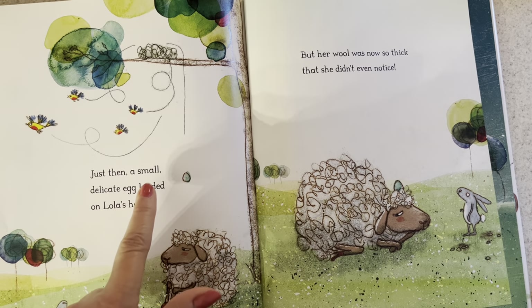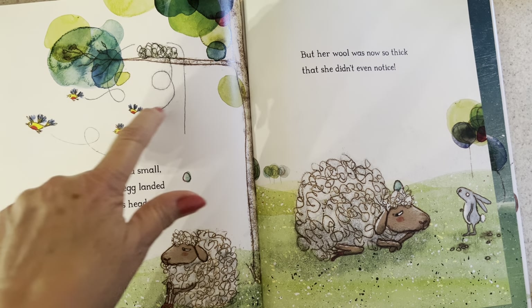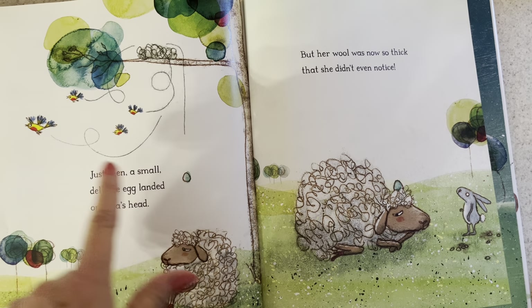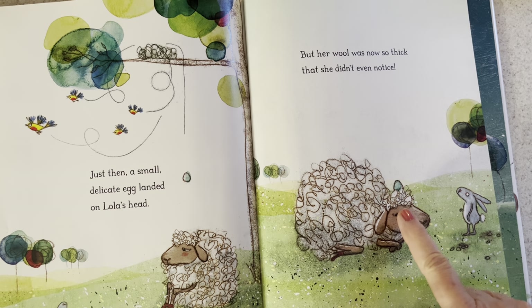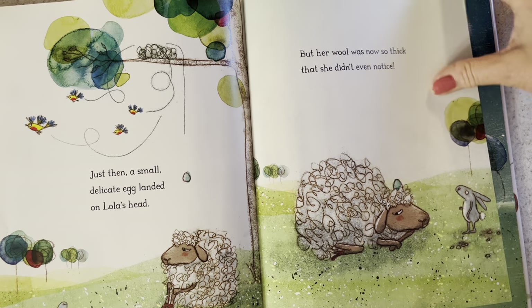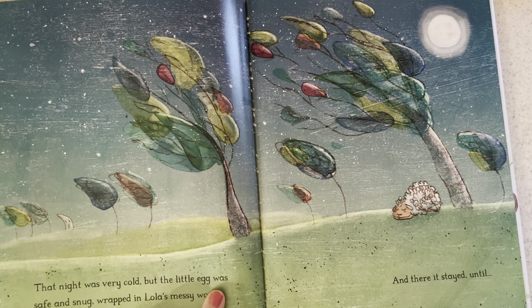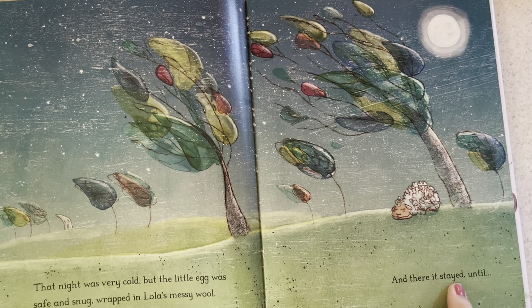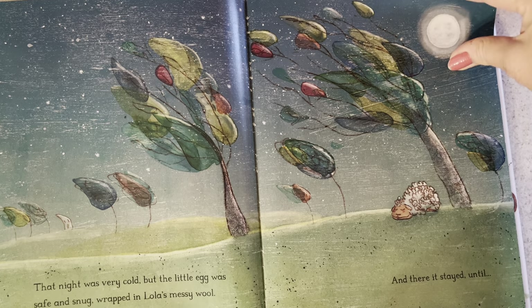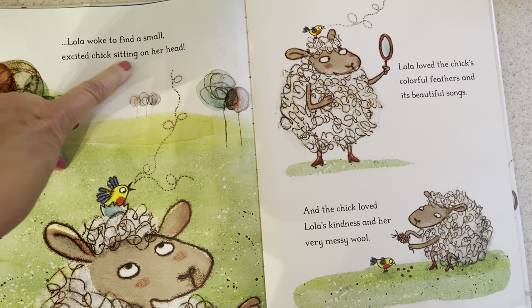Just then a small delicate egg landed on Lola's head. Look up — you see the bird's nest and the bird flying away. The egg plopped onto Lola's head, but her wool was now so thick that she didn't even notice. The rabbit did. That night was very cold, but the little egg was safe and snug wrapped in Lola's messy wool. And there it stayed until Lola woke to find a small excited chick sitting on her head.